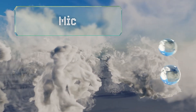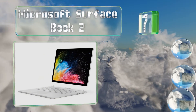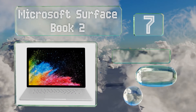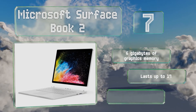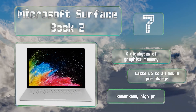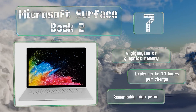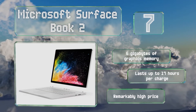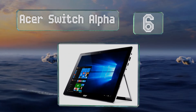At number seven, first and foremost, the Microsoft Surface Book 2 is a full-featured laptop that incorporates a powerful discrete NVIDIA GeForce GPU to deliver impressive performance. Simply detach the screen and it acts as one of the most well-engineered tablets around. It features six gigabytes of graphics memory and lasts for up to 17 hours per charge, but the price is remarkably high.